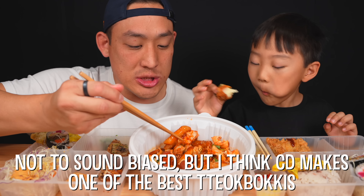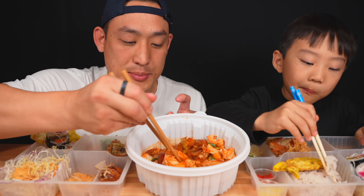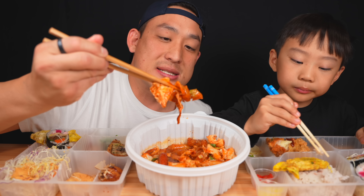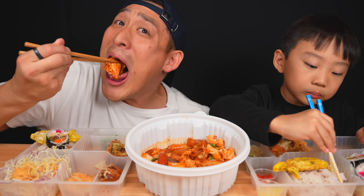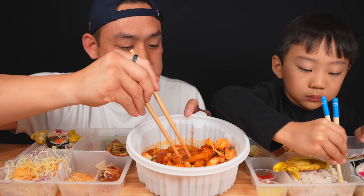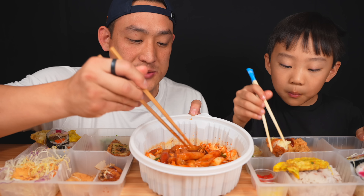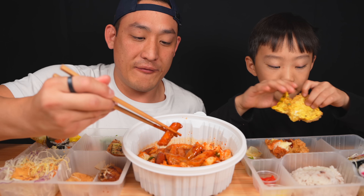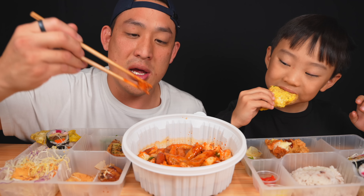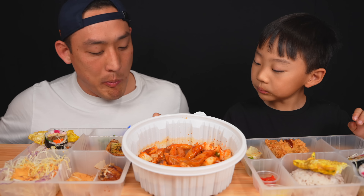Mmm, this is good! Surprisingly for the color I thought it was going to be a lot more spicy, but it's actually on the mild side. For anyone who doesn't know what tteokbokki is — it's rice cake in a sweet spicy sauce, and you can put vegetables like cabbage, fish cakes. There are even little sausages in here. That's pretty good.